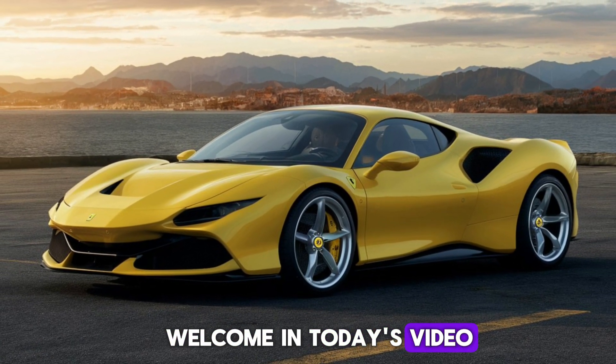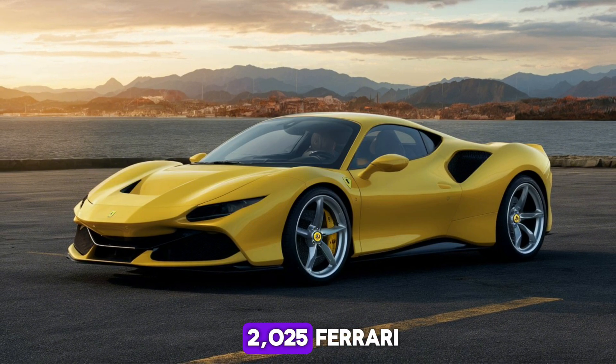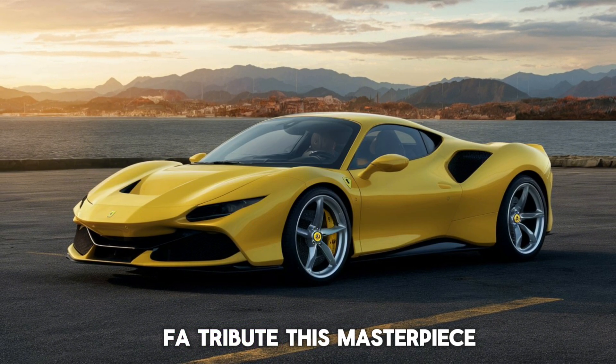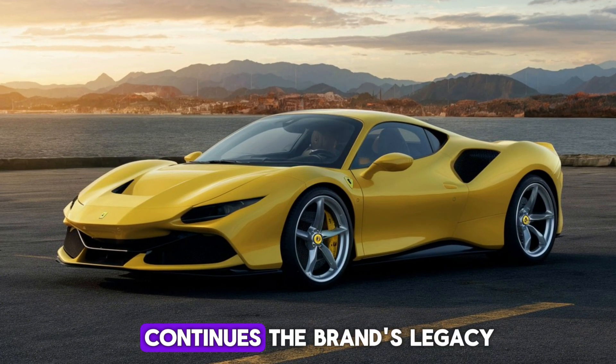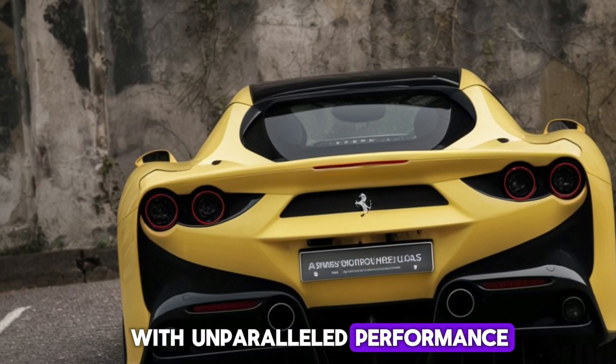Welcome. In today's video, we're diving into the exciting details of the 2025 Ferrari F8 Tributo. This masterpiece from Ferrari continues the brand's legacy of combining breathtaking design with unparalleled performance.